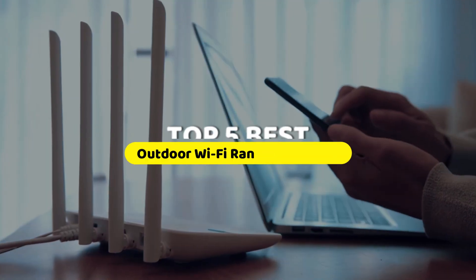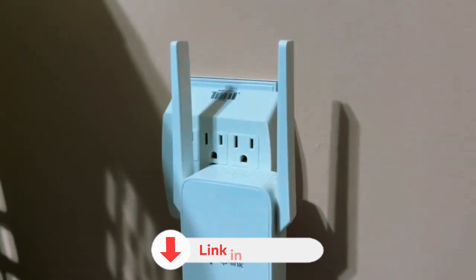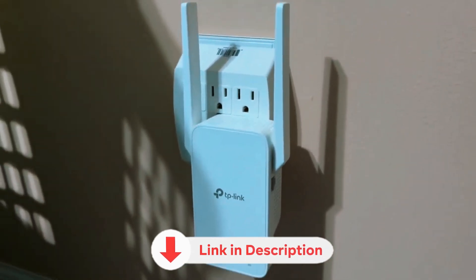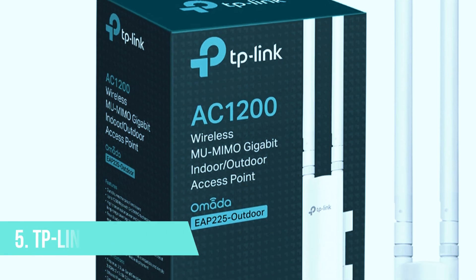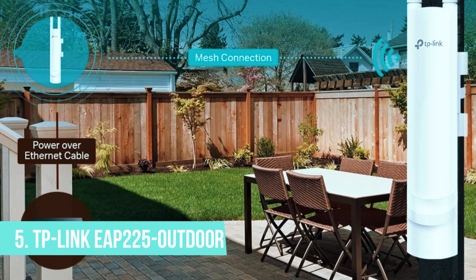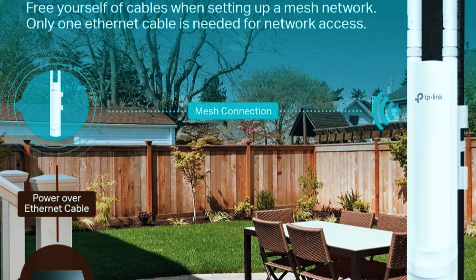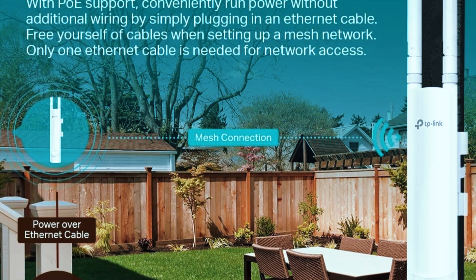In this video, we're breaking down the 5 best options to keep you connected anywhere. All product links for the latest pricing and best deals are in the description below. Number 5: TP-Link EAP-225 Outdoor. The TP-Link EAP-225 Outdoor is a high-performance outdoor Wi-Fi extender designed for both business and residential use.